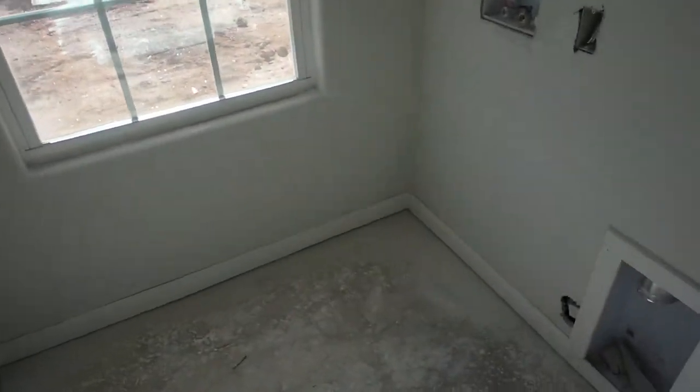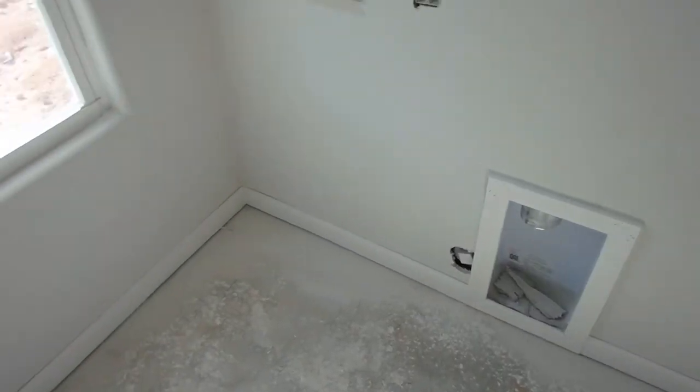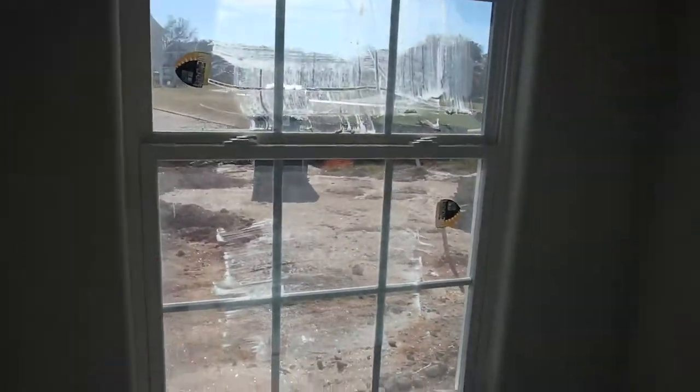The boys are going to... okay. So this is like I showed last time — the laundry room. This is like a little storage area right here. It's interesting having a window in here, with a vent up there.